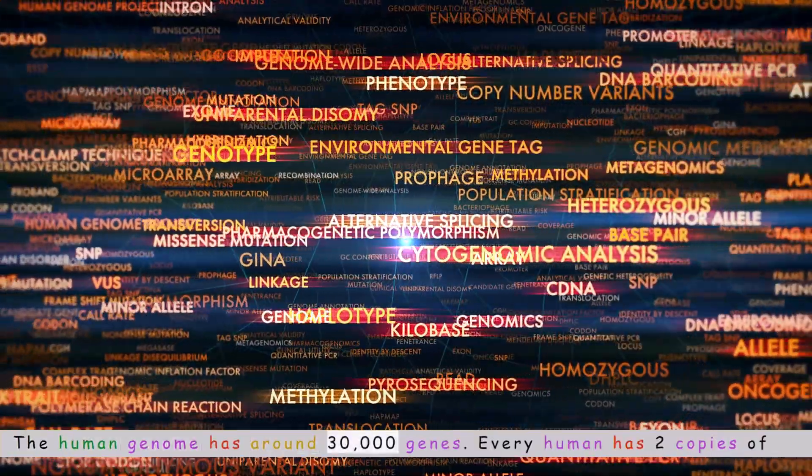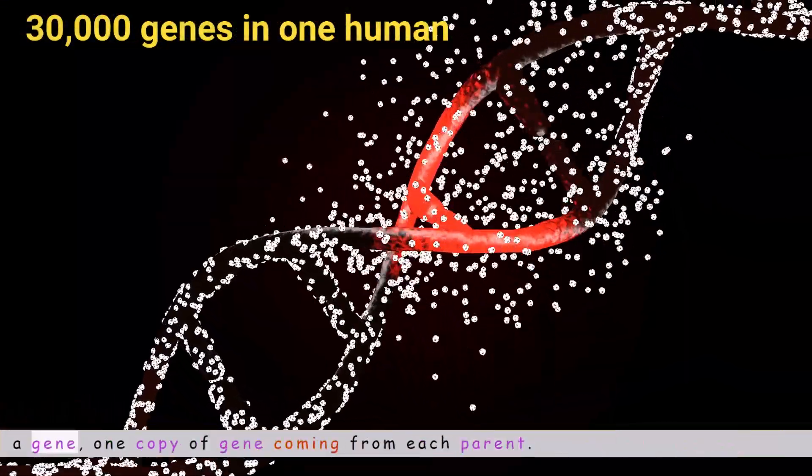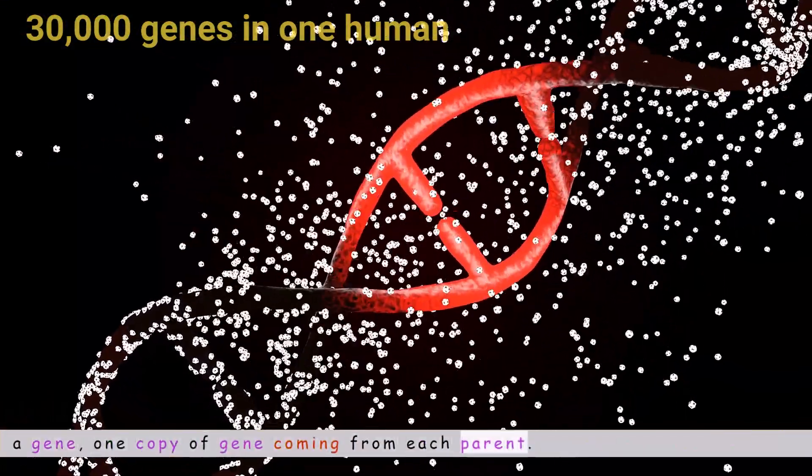The human genome has around 30,000 genes. Every human has two copies of each gene — one copy coming from each parent.